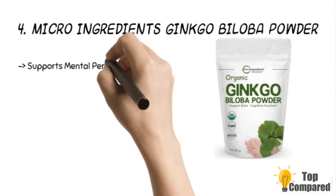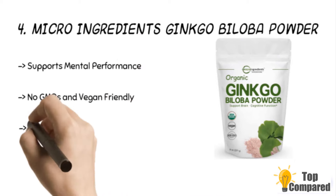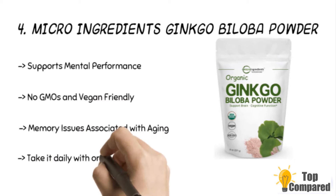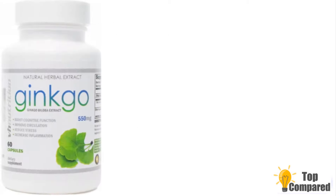The fourth product is the Micro Ingredients Ginkgo Biloba Powder. The product has no GMO and is vegan friendly. It supports mental performance that comes with age. Moreover, it has no irritation, no additives, no preservatives, and no gluten. The product has extracts from the leaf of the Chinese ginkgo tree, and the cerebral enhancing effects come from the EGb 761 and GBE in this extract.